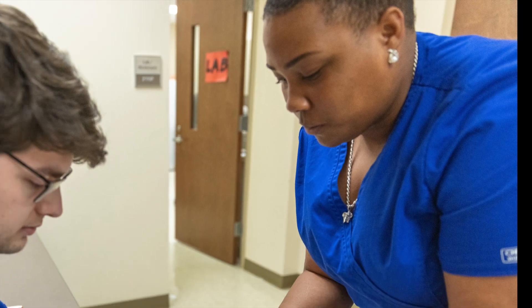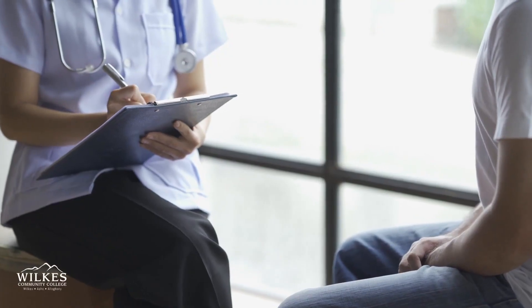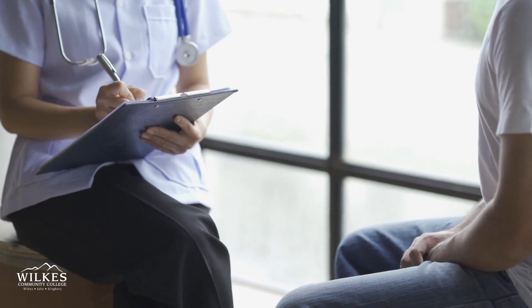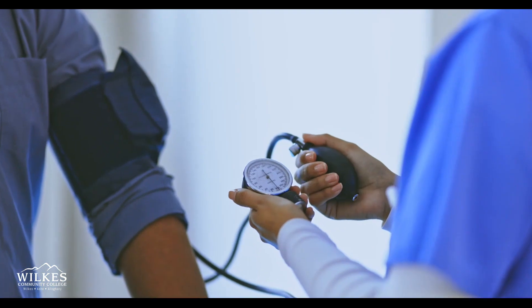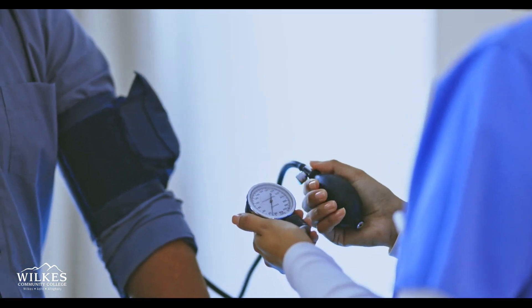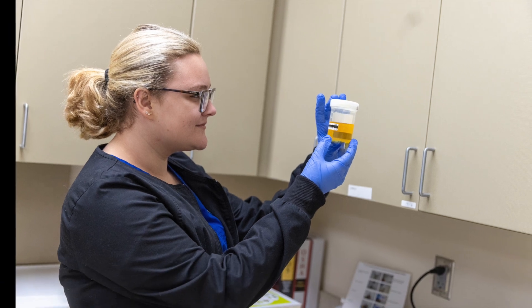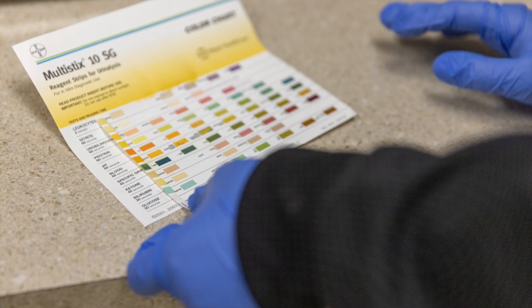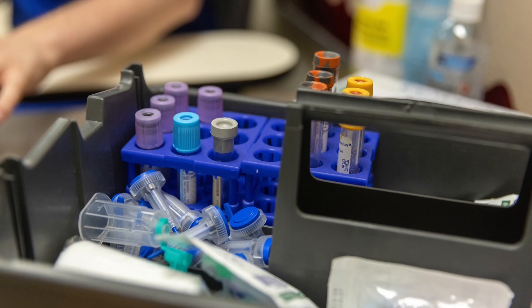Medical assistants complete clinical duties including taking medical histories, explaining treatment procedures to patients, preparing patients for examinations, assisting the physician during examinations, collecting and preparing laboratory specimens, performing basic laboratory tests, phlebotomy, and completing EKGs.